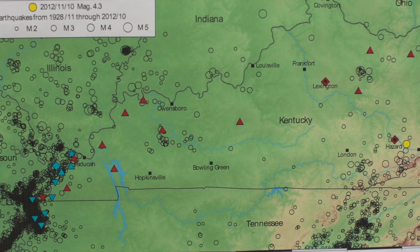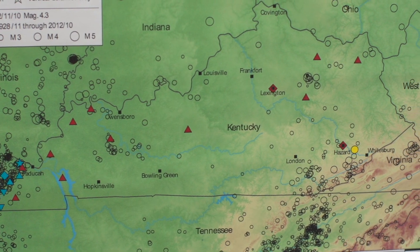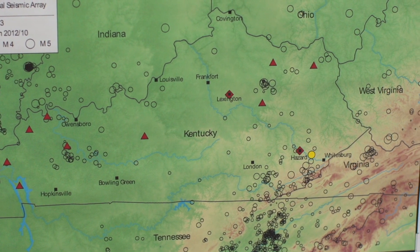Many of the larger dots were determined back in 2002 to be mine blasts or roof collapses from mining activity, which has nothing to do with seismic hazard.